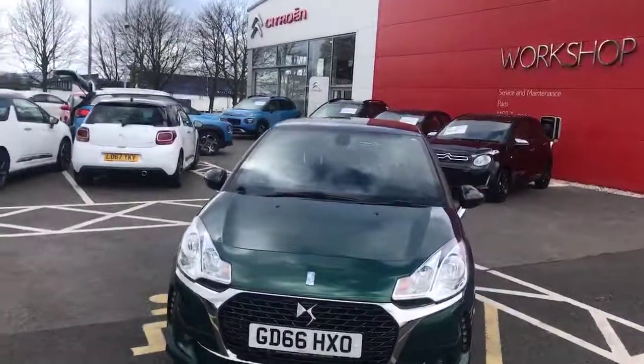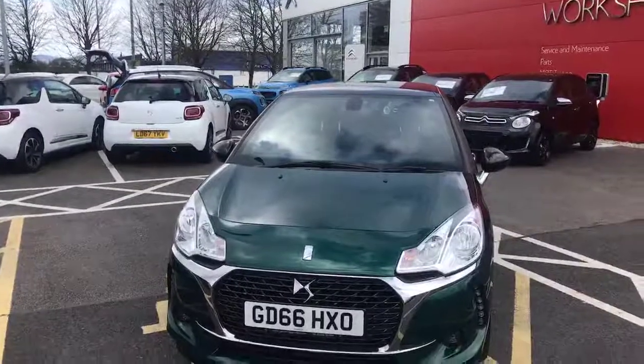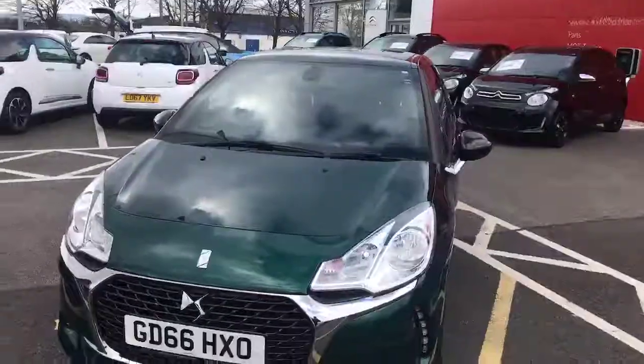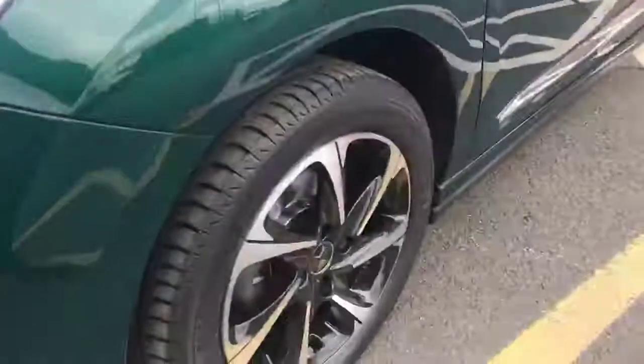Hi, my name is Billy from Swansway Chester Citroën. Today I'm going to give you a quick tour of the 2017 DS3. This model is a 1.6 manual diesel with 24,625 miles registered.